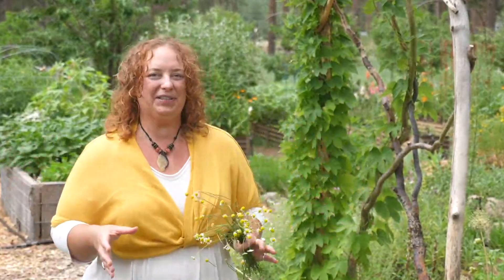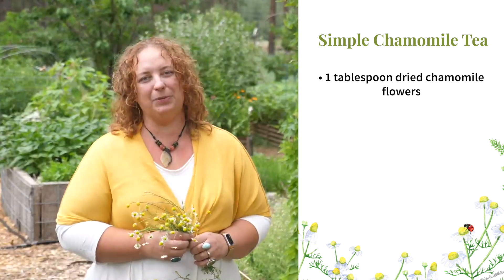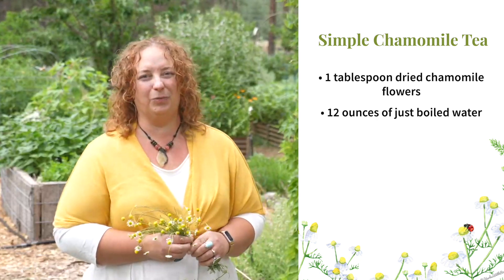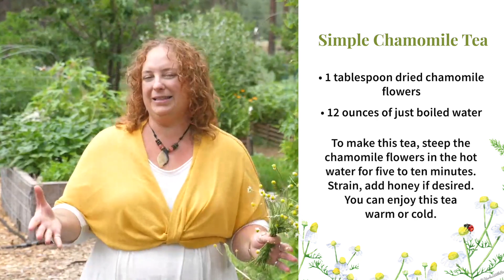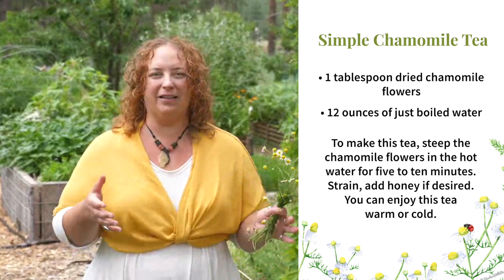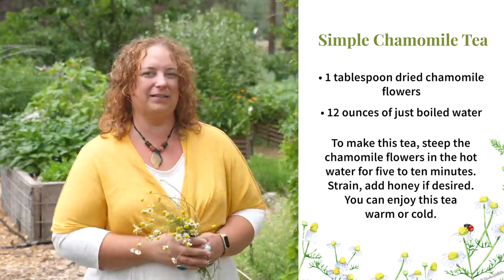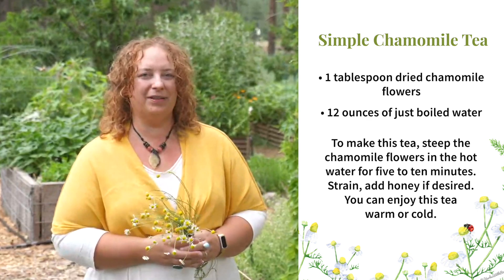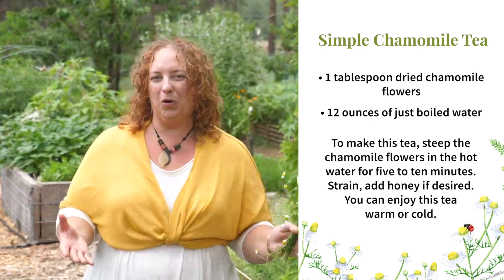First up is the simple tea. This preparation of a simple chamomile tea is a lovely after-meal drink and can be enjoyed by people of all ages. To make this, you'll need one tablespoon of dried chamomile flowers and 12 ounces of just-boiled water. Steep the chamomile flowers in the hot water for five to ten minutes, strain, and then add honey or your sweetener of choice if desired. You can enjoy this tea warm or cold.